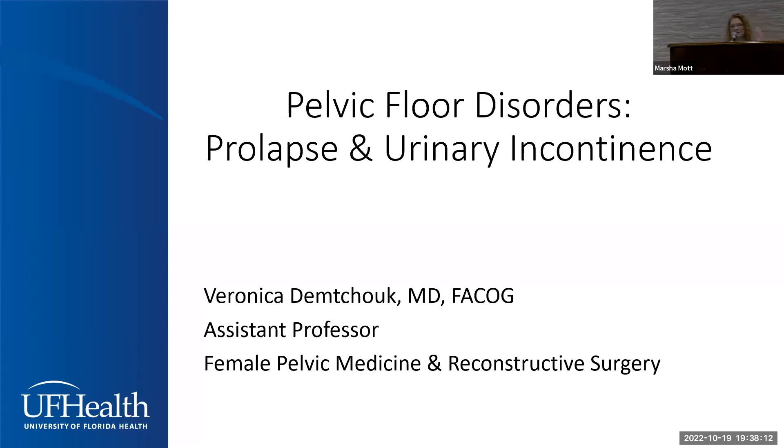Our next speaker is Veronica Demchuk, one of our urogynecologists who practices with UF Health Women's Center.